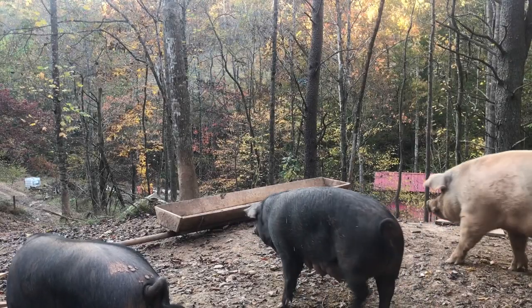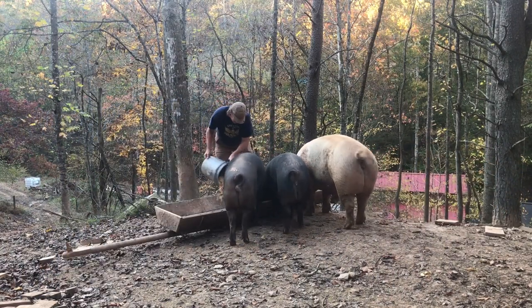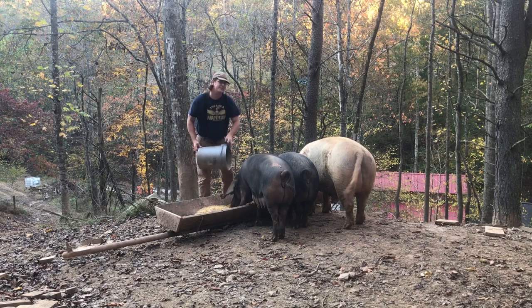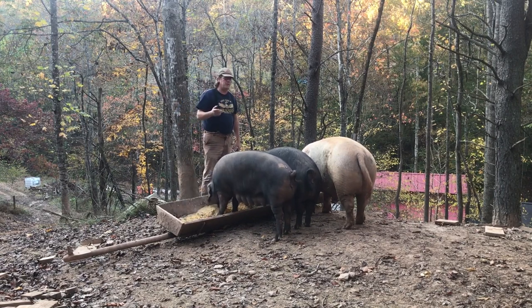This commercial ration that we feed is just that — it's a commercial blend by our local feed mill. And instead of going through all the ingredients of what it has, I'm just going to show you a picture of a tag close up here. Feel free to pause the video and read the list if you want to know all those details.